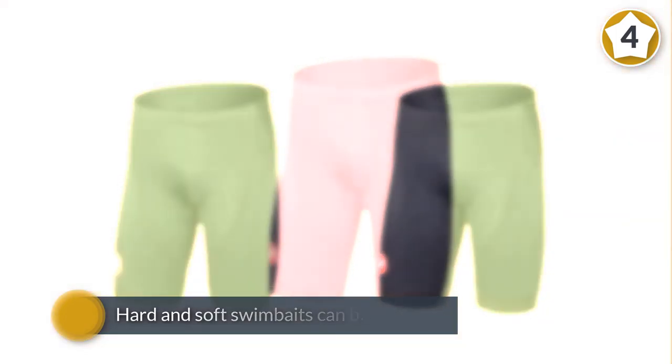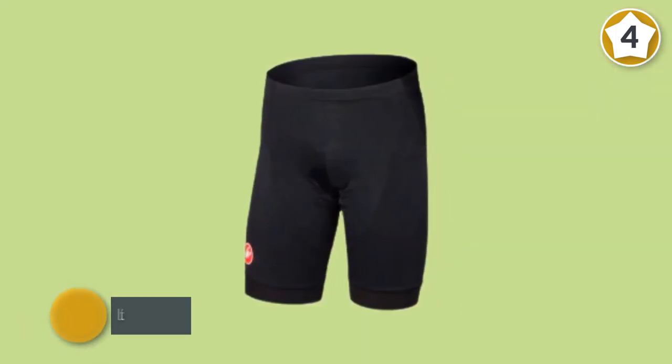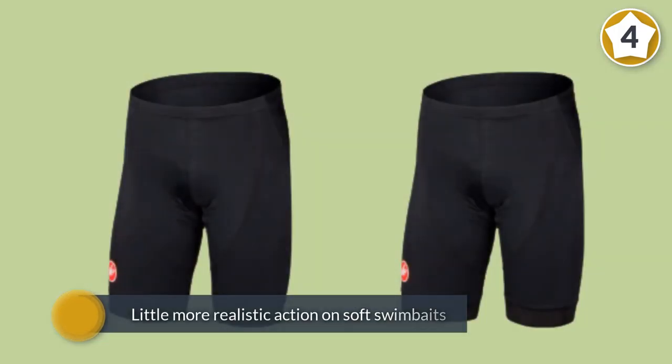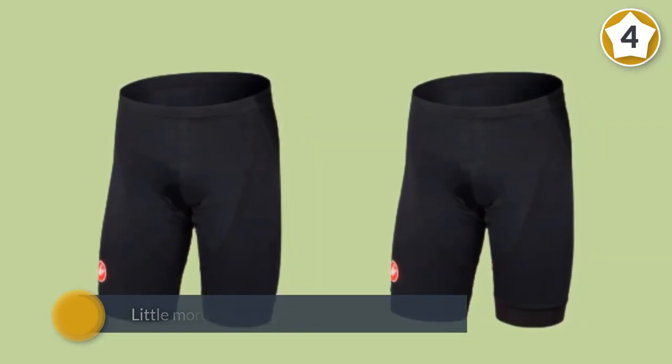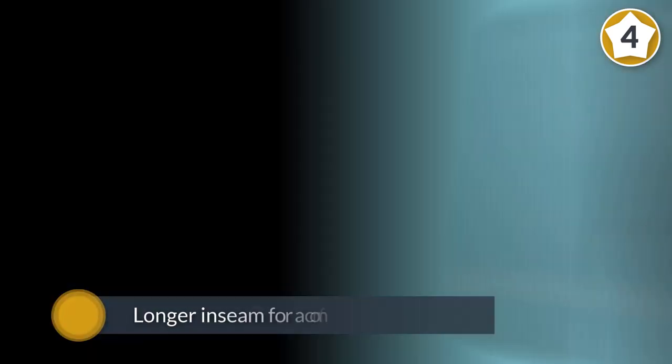A reflective tab sewn into the shorts lights up when a car headlight shines on them. The Cento bibs feature Castelli's Fondo fit, which allows for a more comfortable and less constrictive fit across the thighs, with a longer inseam for a comfortable cut with a little more room.